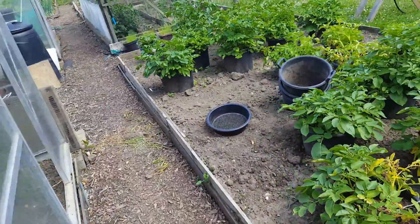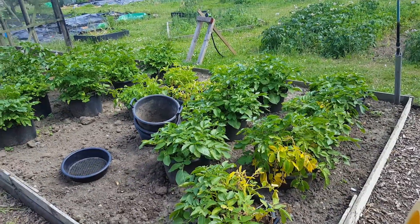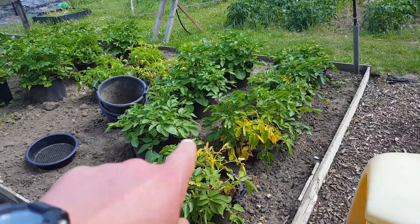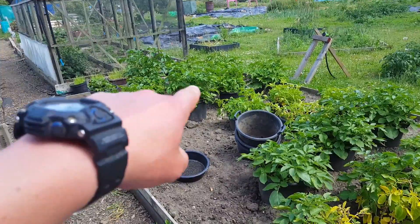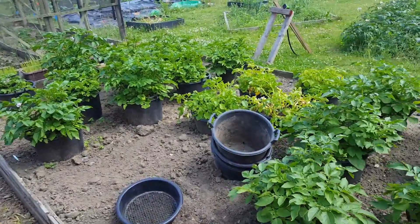Pulled a couple of buckets of new potatoes — nice, nice size, really pleased with it. They're the Charlottes and they're the main ones. Rear guard I think they're called. But yeah, doing all right.